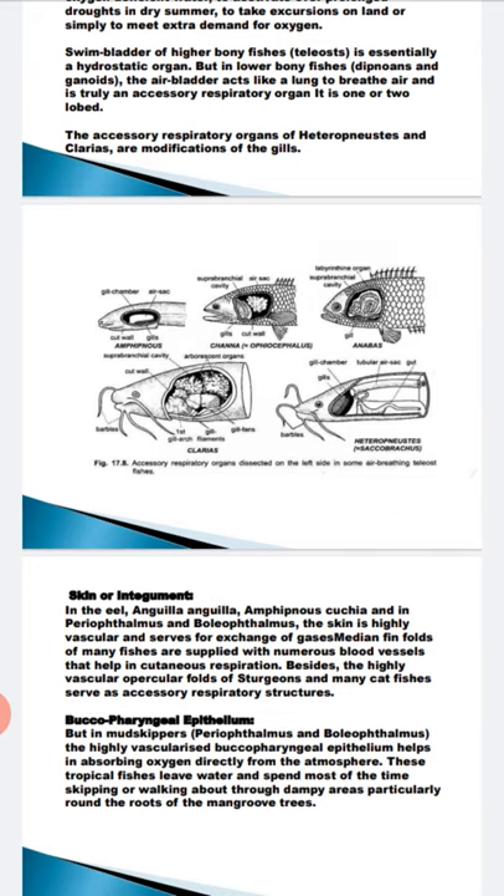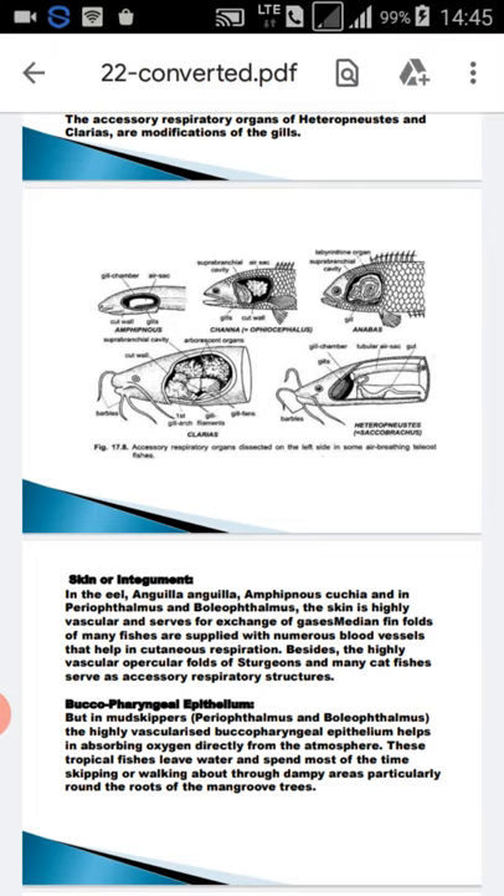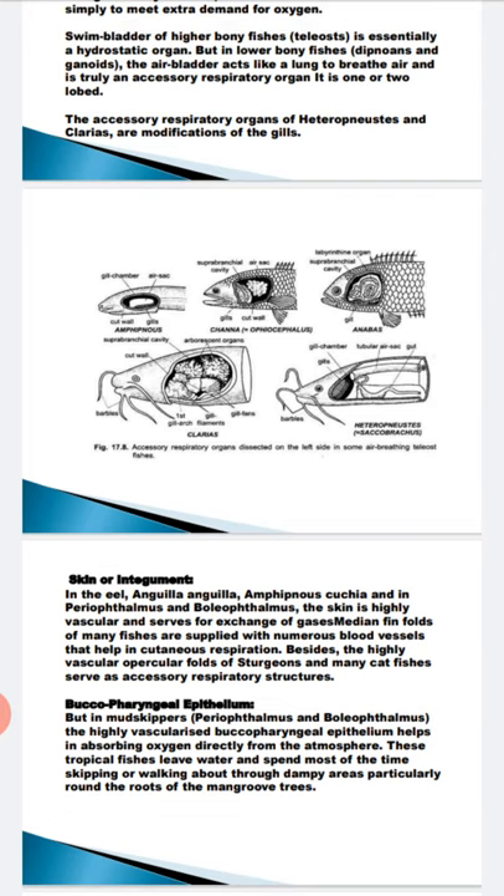Clarias batrachus, the Indian catfish, has the most complicated accessory breathing organs. It has a suprabranchial cavity and two beautiful rosette-like or dendritic arborescent organs — air trees — along with folds and a respiratory membrane. Two beautiful rosette or dendritic organs are present on each side and are supported by the epibranchials of the second and fourth branchial arches. The rosette-like structure is visible in the diagram and helps in respiration.